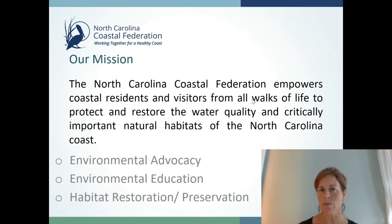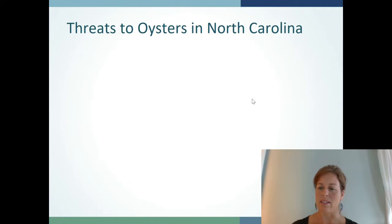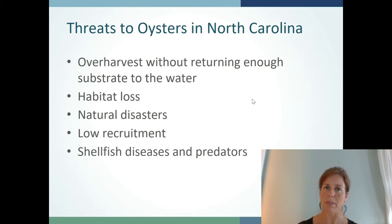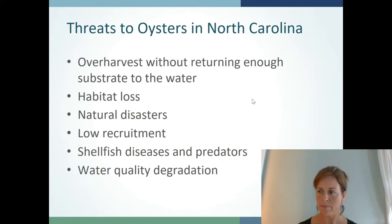In North Carolina, similar to other states, oysters are at critically low levels, largely attributed to historic over-harvest without returning enough substrate to the water, followed by continued habitat loss, natural disasters, low recruitment, disease, predation, and declines in water quality. While we do not have a current stock assessment, the state declares oysters a species of concern in need of management. There have been actions taken to restore oyster populations for over a century. There are three main ways oyster reefs are built in North Carolina: living shoreline restoration efforts, culture planting and patch reef creation, and oyster sanctuaries.